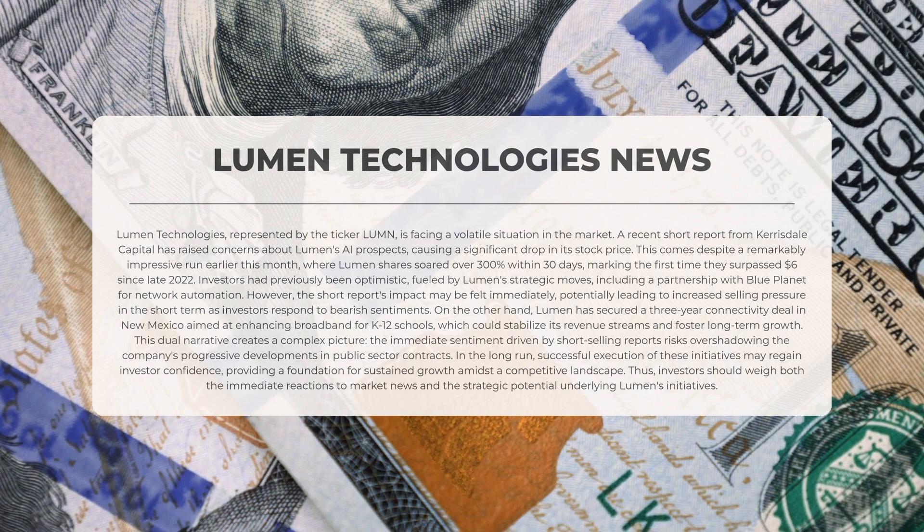This dual narrative presents a complex situation. The immediate sentiment driven by short-selling reports risks overshadowing the company's positive advancements in public sector contracts. Over the long term, the effective execution of these projects may restore investor confidence, laying a foundation for sustained growth. Therefore, investors should carefully consider both the immediate market reactions and the strategic potential inherent in Lumen's initiatives.